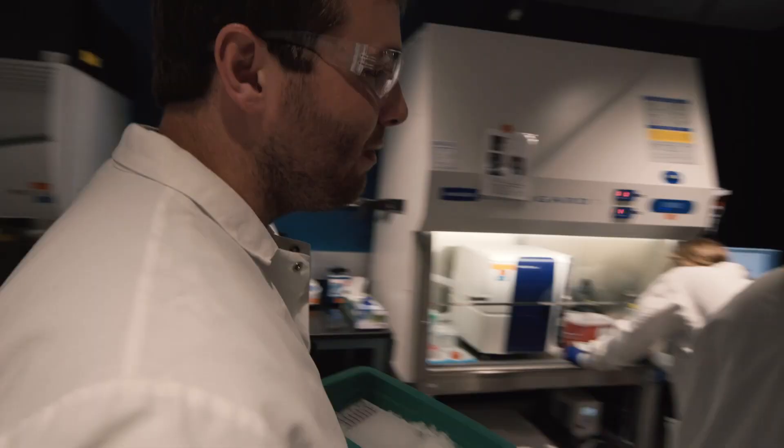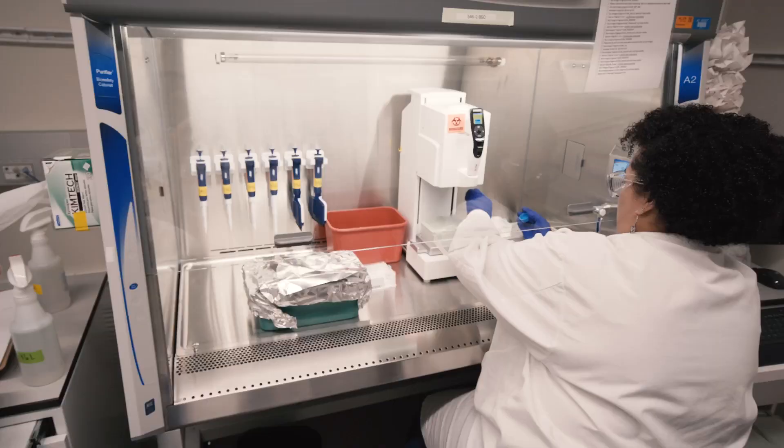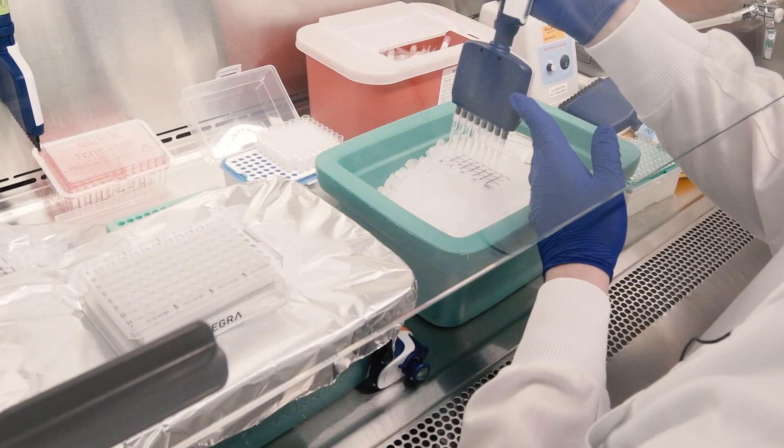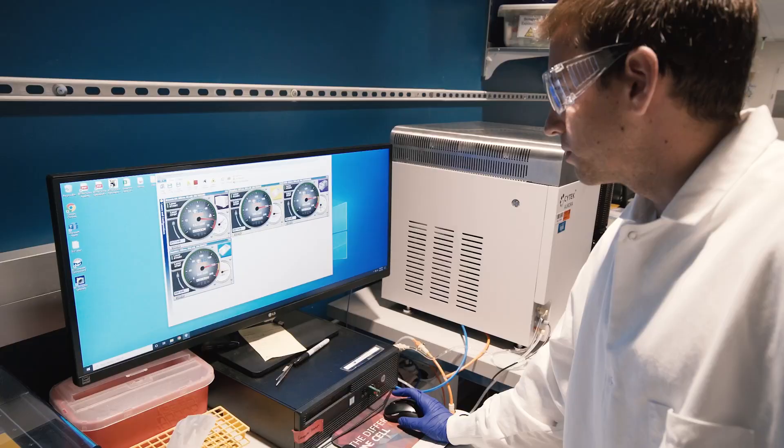Cole is going to take out cells for single-cell RNA-seq. Then we come over to Charlie and Tiana and they're going to be taking out cells for the flow cytometry panels. So we're just washing the cells with the saline solution, and then we'll add it to our first set of wells.